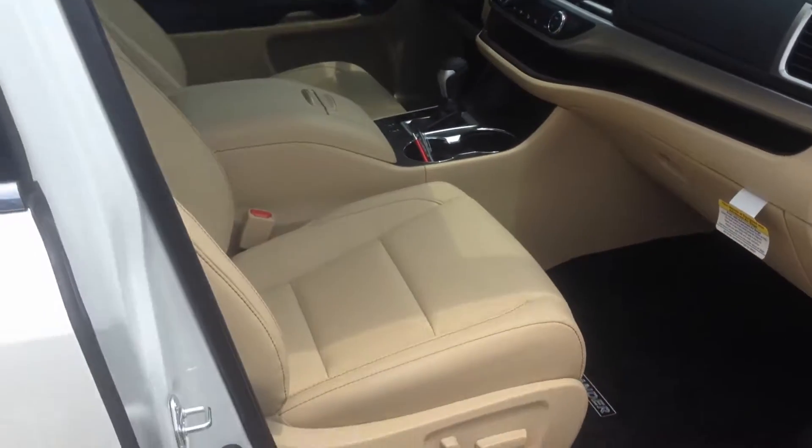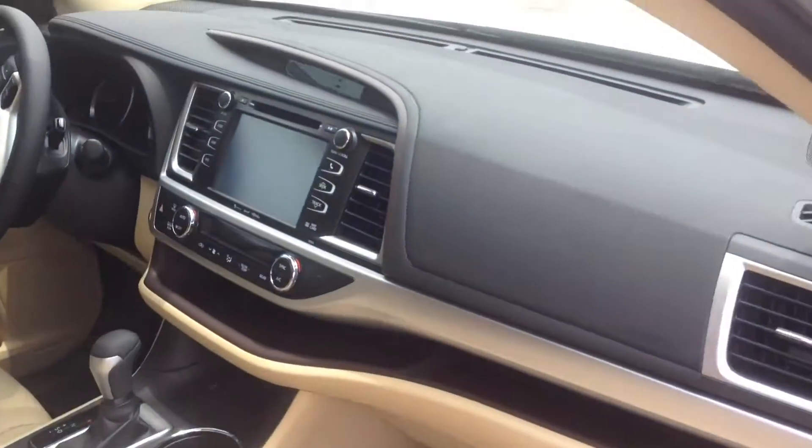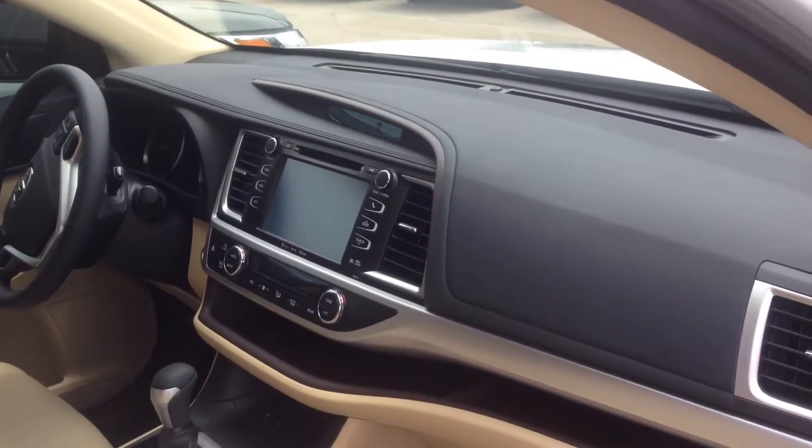This one is really nicely trimmed and it's got, as you can see, beige leather interior. The XLE model has quite a few features on it. I invite you to take a look at the email that I sent you that has the different trim levels on the car.